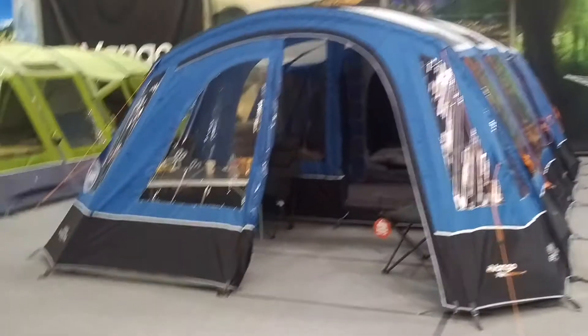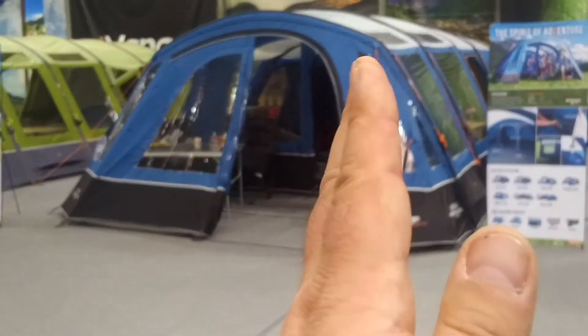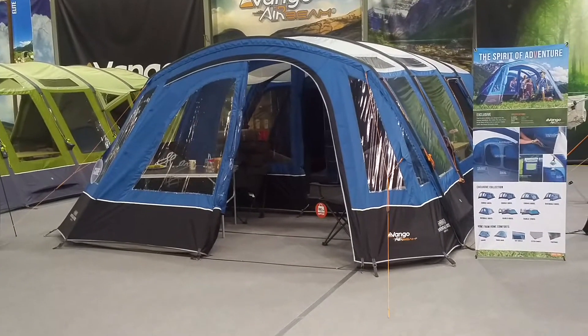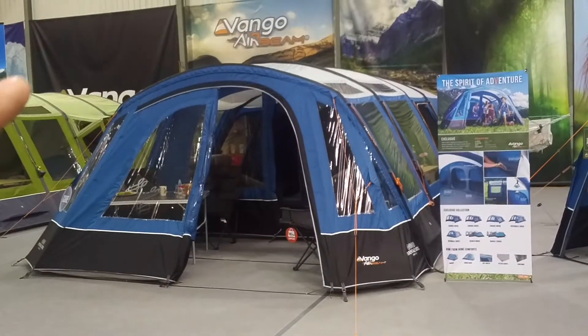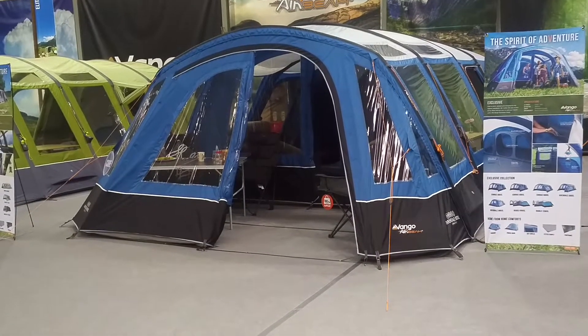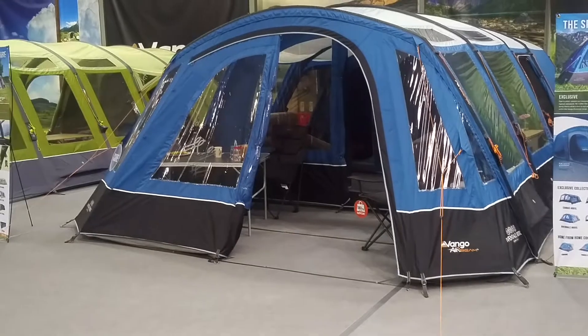This tent is made out of a 150 denier polyester. We've got the front door that rolls back halfway or all the way back on that sort of porch front area. There is a great big zip that runs all the way up, over and down for a sort of porch area, to fit an extra awning on the front if you wish.